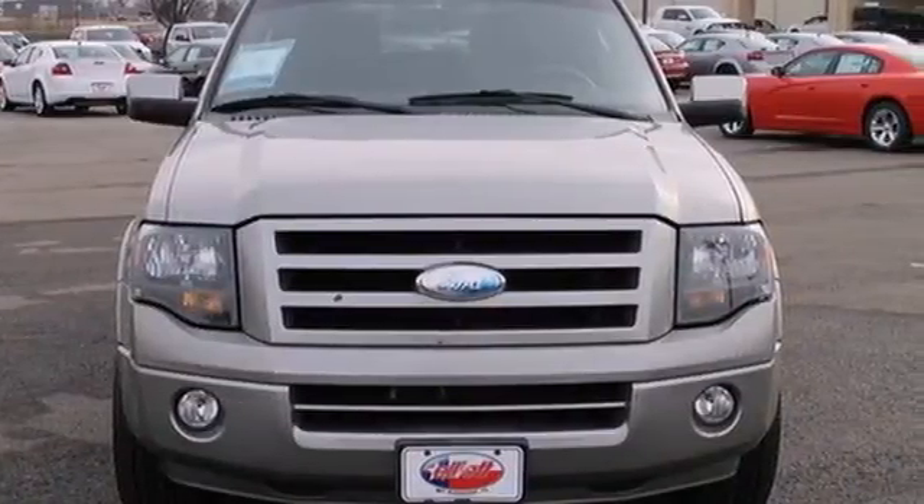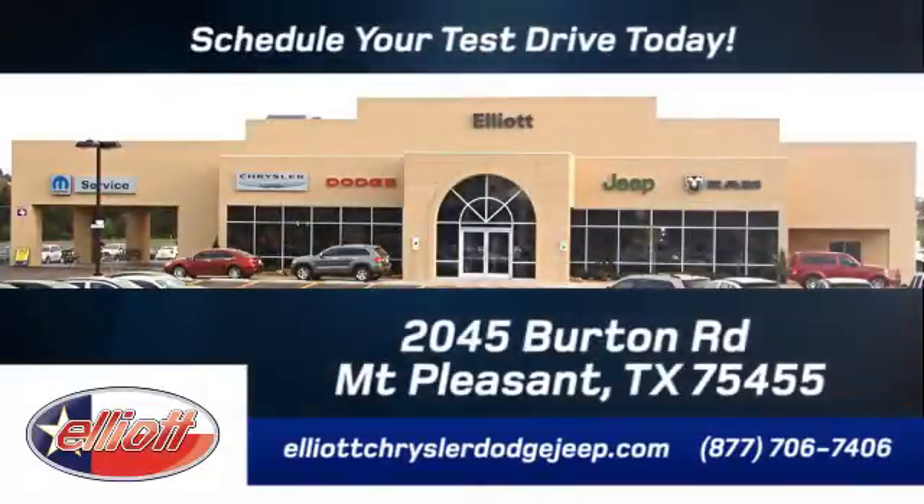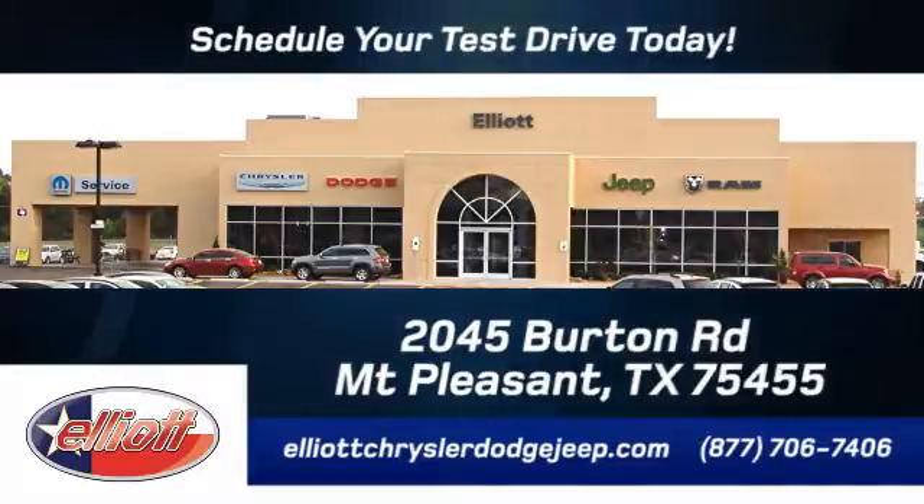Test drive it today. Elliott Chrysler Dodge Jeep. Schedule your test drive today. We are located just off I-30 on Burton Road in Mount Pleasant.